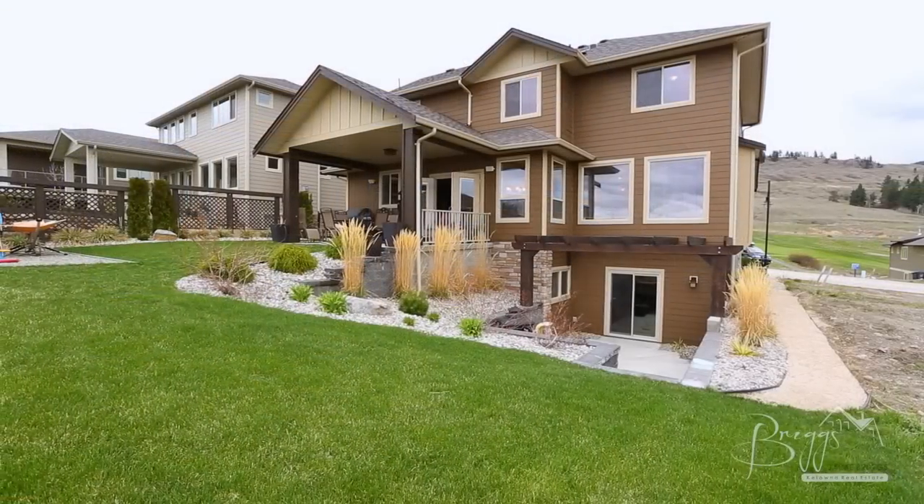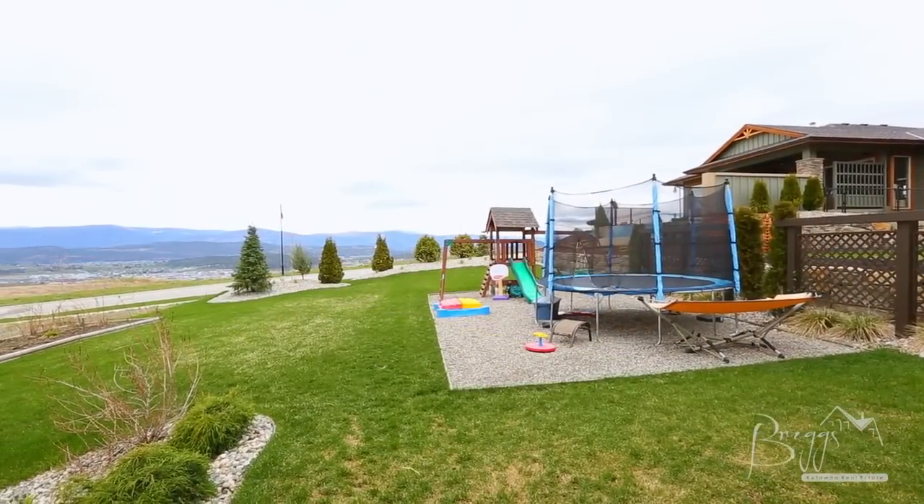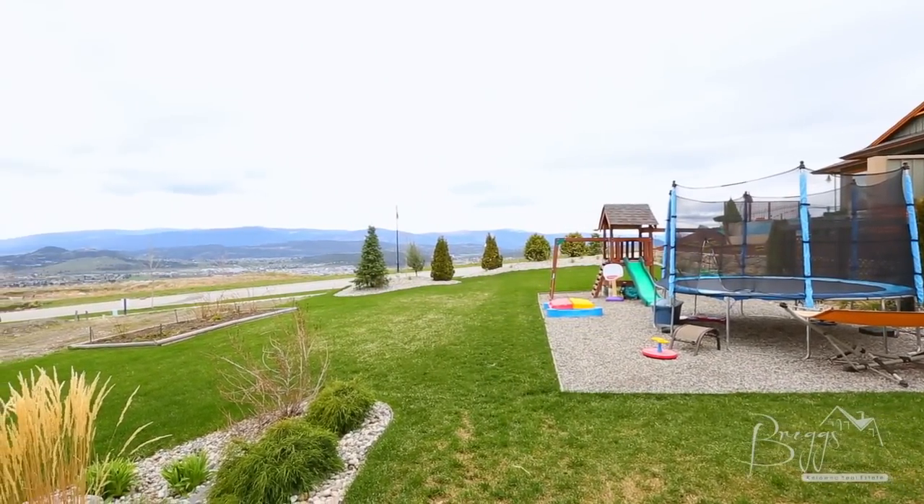This 3,100 square foot, five-bedroom, four-bathroom home sits on 0.21 of an acre and is only a short walk to the clubhouse for your early morning round of golf.